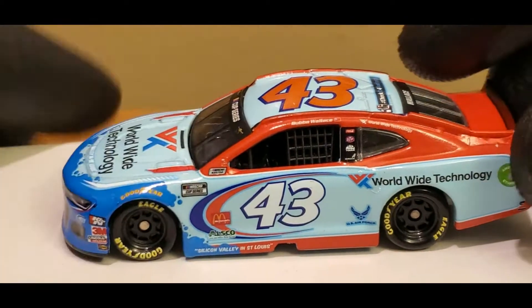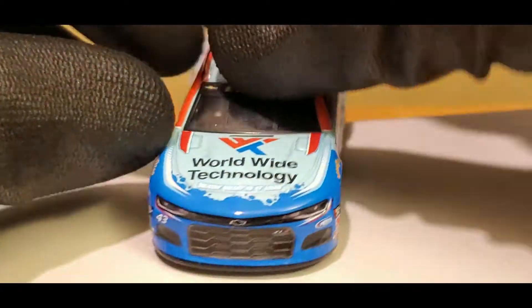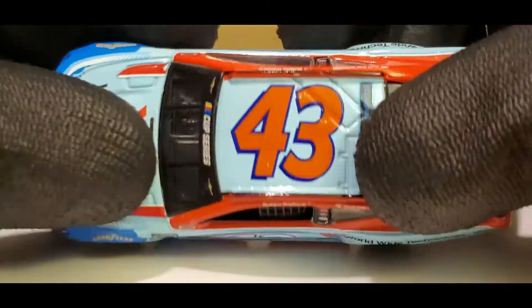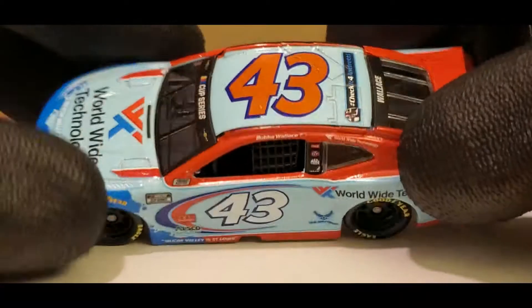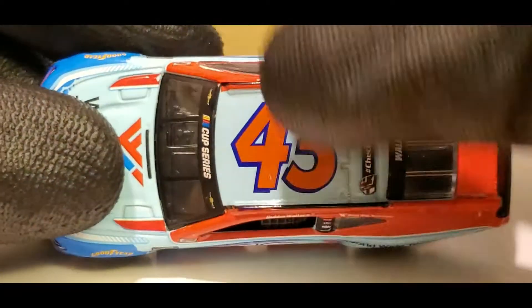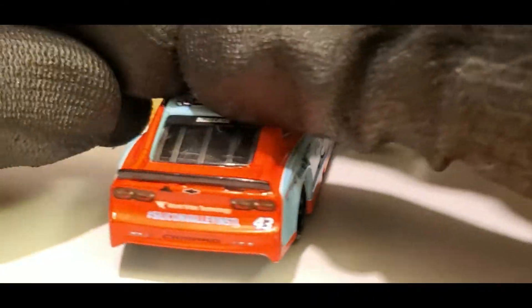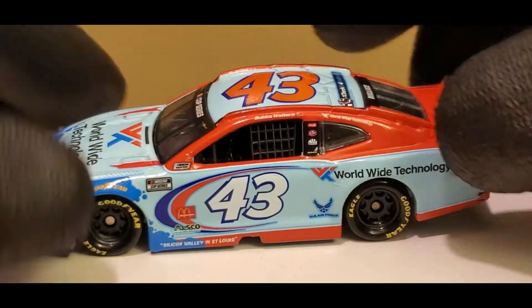This is before Bubba Wallace got all that big mainstream media attention, and then he had a ton of sponsors. I'm really looking forward to all the Denny Hamlin and Michael Jordan racing cars that we're going to get for Bubba Wallace next year, man — with the number 23, that is going to be really cool. I can already see that being a hot seller. Bubba is a pretty well-known mainstream driver now in NASCAR, so hopefully we're going to see this guy in victory lane pretty soon. He even ran pretty well in this car at the Daytona night race — he even had a shot to win that race and got like his first top five, which is pretty cool.